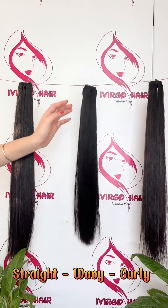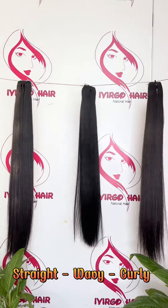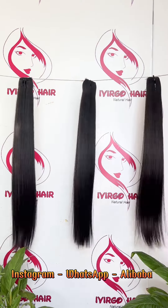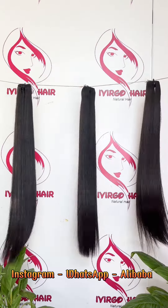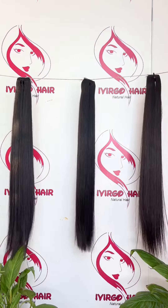Besides the straight texture, we have many textures — wavy and curly. If you want to order or see more videos, you can contact us via Instagram, WhatsApp, and Alibaba. Thank you and have a good day.